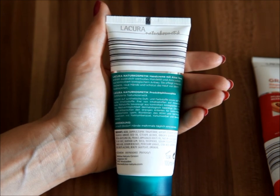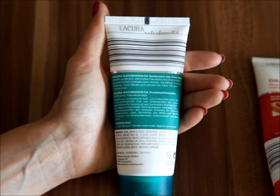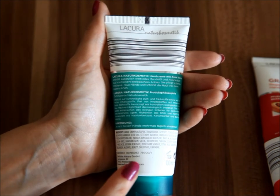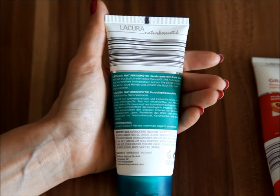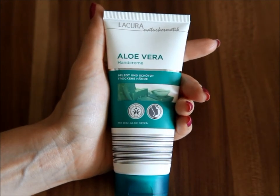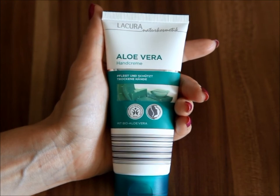It states this is a certified natural cosmetics line that uses no artificial perfume or color, is cruelty free, contains no mineral oil, and most ingredients come from controlled organic production. It is also dermatologically certified. Looking at the ingredient list, I was not able to find any parabens, which is a very good thing. The aloe vera hand cream is said to contain valuable almond oil and avocado oil, both of which are organic.